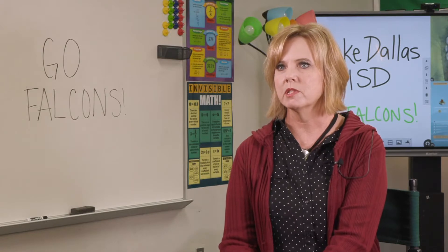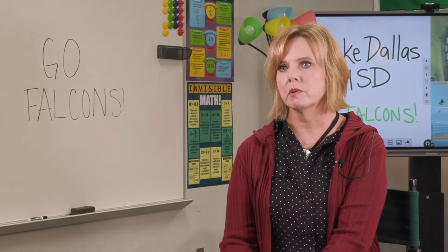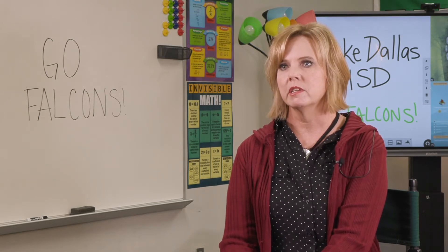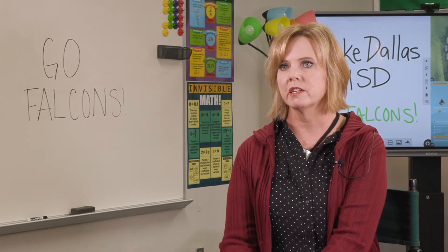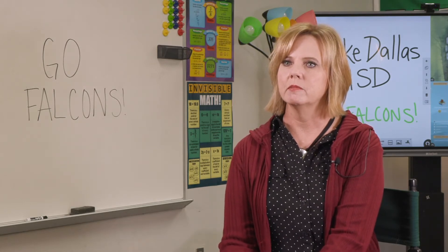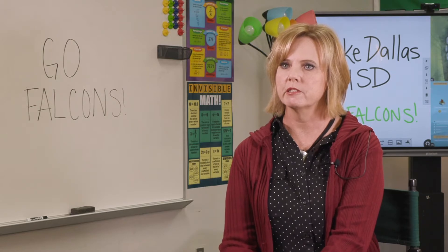Coupled with research showing that the support was good, the service was good, and that ClearTouch had a good reputation for following up — all of that combined led us to our decision to purchase ClearTouch.